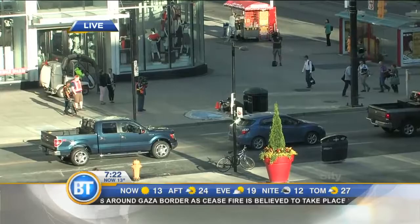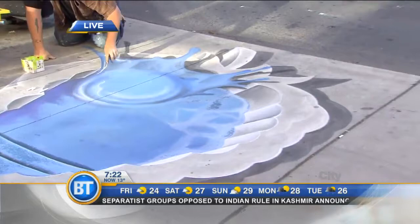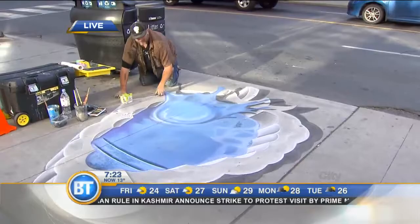What the hell you got? Chalkmaster Dave, live in Yonge-Dundas Square. We have caught someone chalk-handed, drawing on the sidewalk this morning. Chalk it up to some good art, right across from the Eaton Center. It's Dave Johnson, but you don't have to call him Johnson — it's Chalkmaster Dave, and he joins us right now.